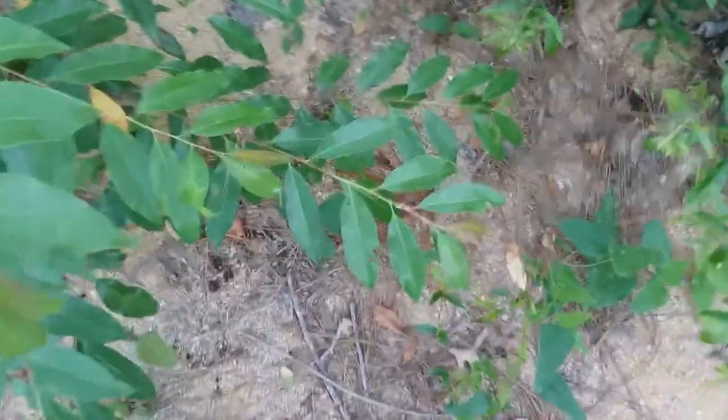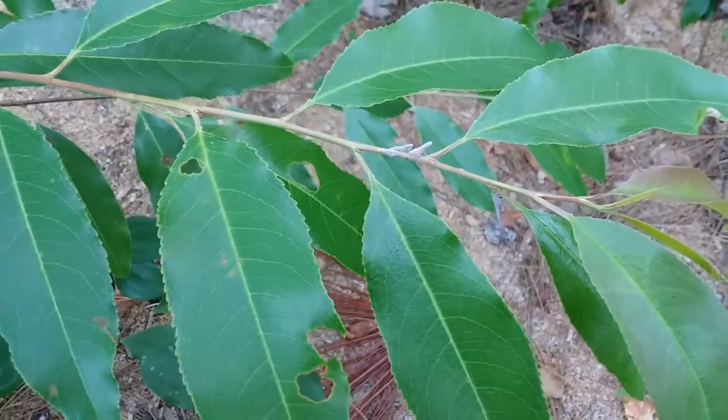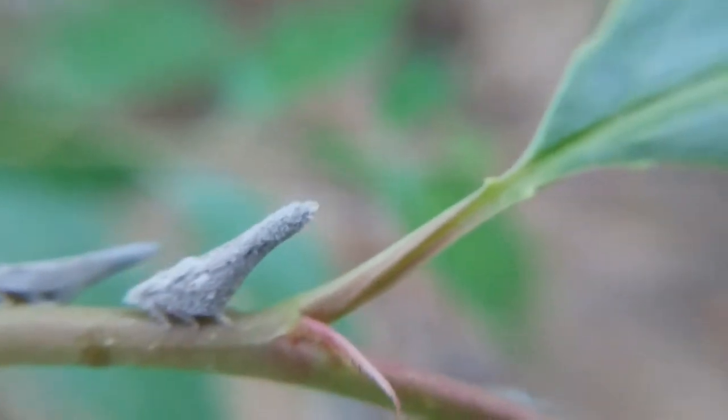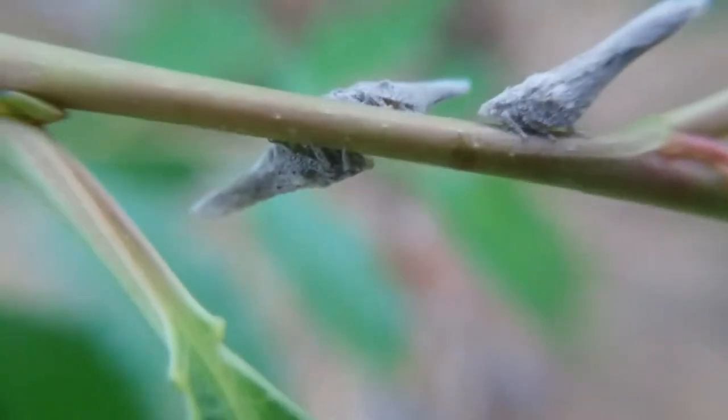A cherry tree — I noticed that bugs hide everywhere. Do you see the leaf hoppers on here? I'm assuming they're leaf hoppers. They look like little blobs, almost like seashells. They're camouflaged pretty good.